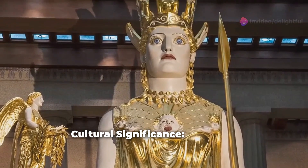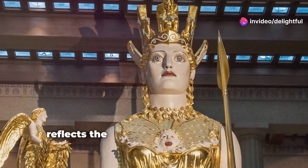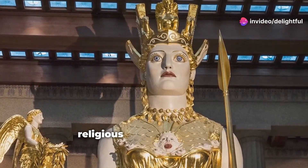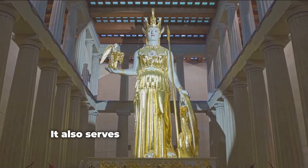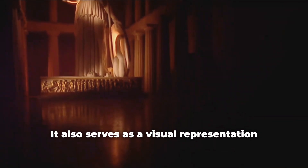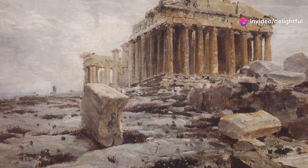Cultural Significance: The Frieze reflects the civic pride of Athens and the religious devotion to Athena, the city's patron goddess. It also serves as a visual representation of Athenian society, showcasing various classes and roles within the procession.